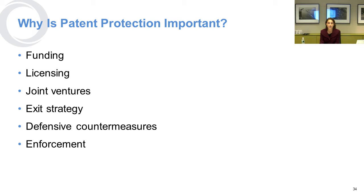Patent protection is definitely important because it will allow your company to get funding. You can get revenue through licensing your patents to others, do joint ventures with various other entities related to your patent strategy, or sell your business if you have a strong patent portfolio. It also gives you countermeasures against competitors in terms of defending your IP — if a competitor has one patent and you've got another, you can use your patent to defend against their suggestion that you're infringing.